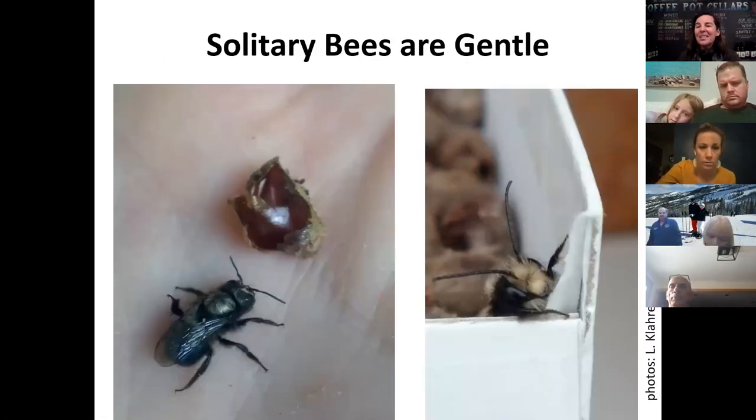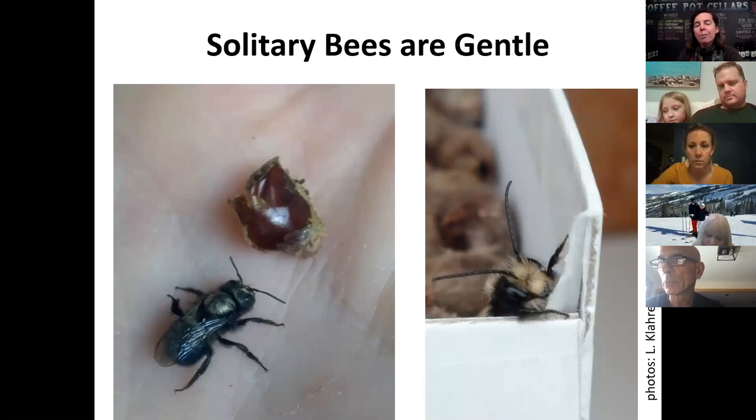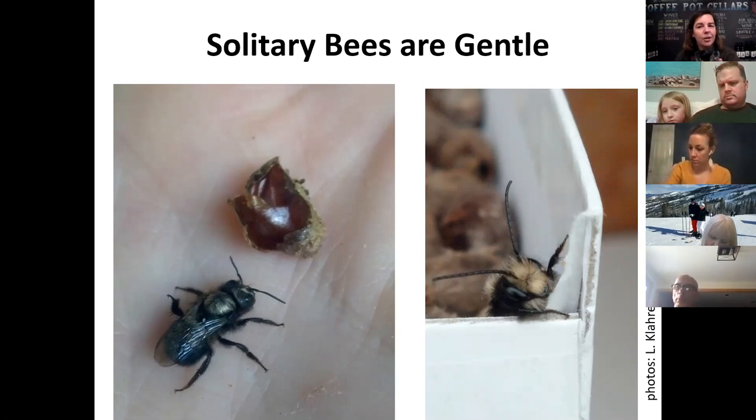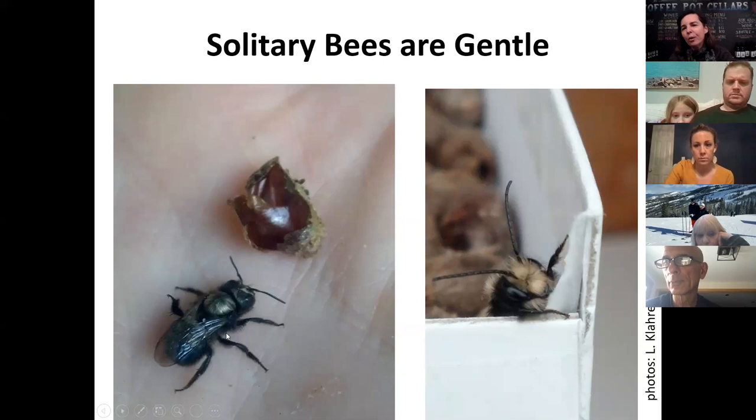Solitary bees are really gentle — such sweethearts. Of all bee species, only female bees sting; boys don't sting at all, because they're just built differently. But solitary bee females don't want to sting you. The reason is that the same female that goes to collect food is also laying an egg — her body is so important that she doesn't want to get into a fight with you and possibly die. Here is a female mason bee and here is a male mason bee. Males are furry on their faces and have longer antennas; females have shorter antennas, less furry faces, and slightly larger oval bodies.